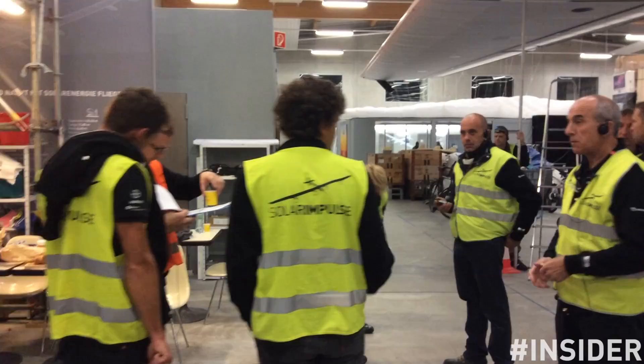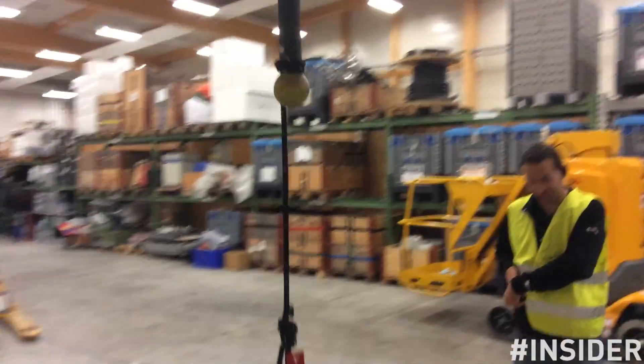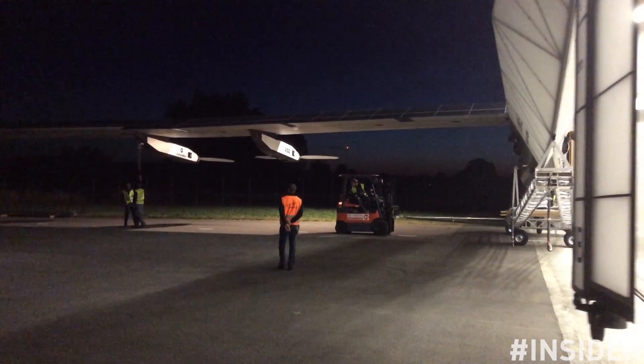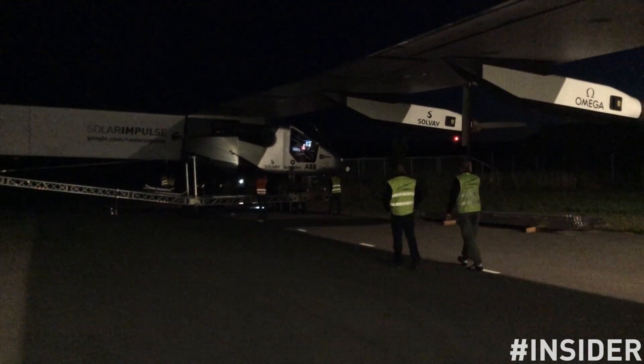The first thing in the morning is the flight briefing where the whole team gets organized, followed by the final preparation of the solar aircraft. Around 4am, in the darkness before dawn, the plane is rolled out on the runway, which takes over 30 minutes in Bayern.